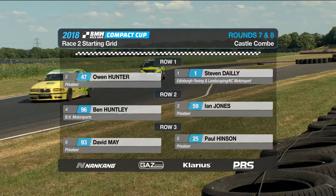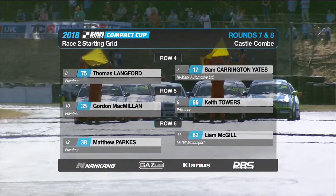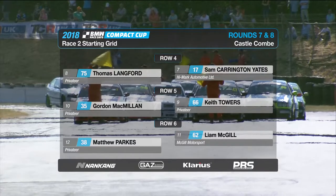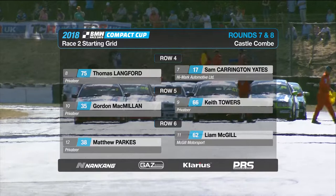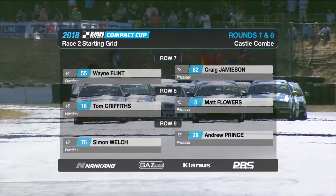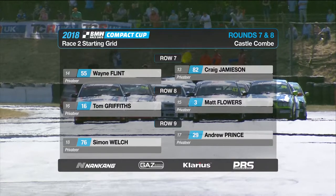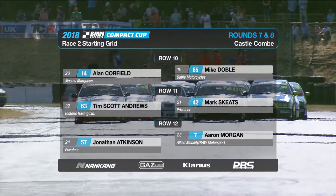Stephen Daley and Owen Hunter on the front row, with Ian Jones and Ben Humphrey on row two. David Maybrook starts third — the order based on how they finished race one. Sam Carrington Yates and Tom Langford next, then Keith Towers and Gordon McMillan, then Liam McGill and the remarkable Matt Parks. Craig Jameson and Wayne Flint are next, ahead of Matt Flowers and Tom Griffiths — another one to watch as he continues to work forwards. Andrew Prince and Simon Welch on the ninth row.